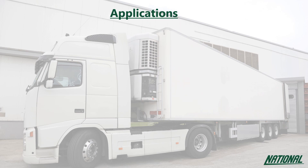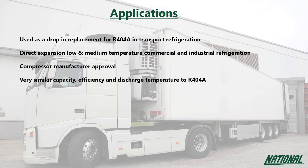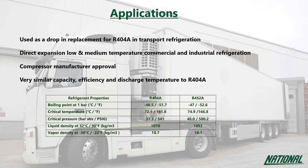The main applications for R452A have been primarily in transport refrigeration, with some use in direct expansion low to medium temperature commercial and industrial refrigeration. Trailer refrigeration and condensing units have been successfully launched with R452A, which has also been endorsed by several compressor manufacturers whose tests have demonstrated similar capacity, efficiency and discharge temperatures to R404A. As R452A has been classified as A1 non-flammable by ASHRAE, it can also be used to retrofit existing systems.